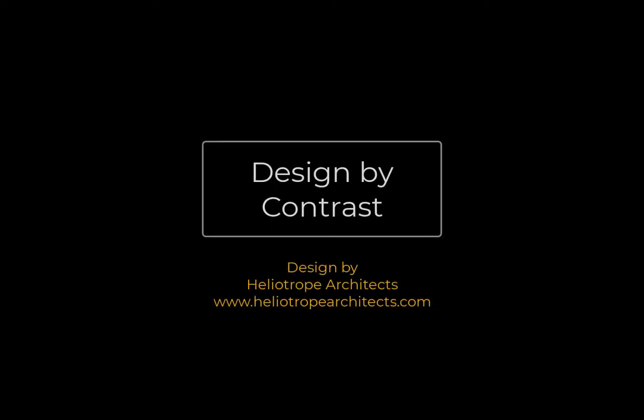Hey guys, welcome back to Design Exploder. This is the place where we take a closer look at spaces and homes that we love and uncover some of the secrets behind the designs.